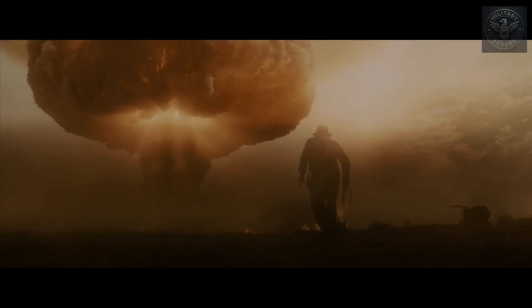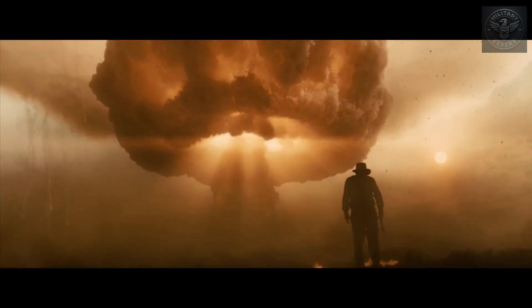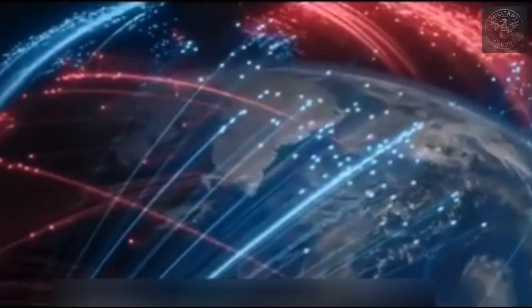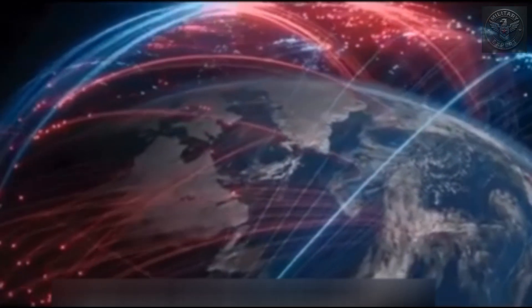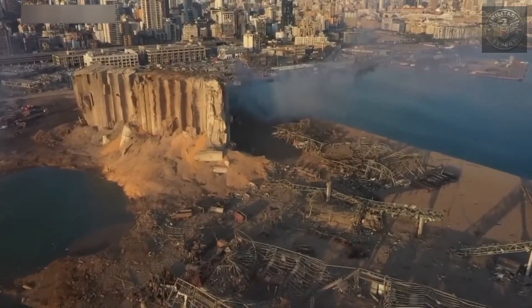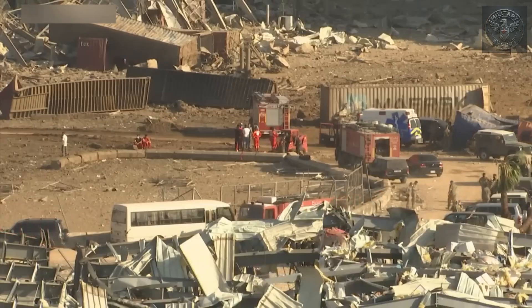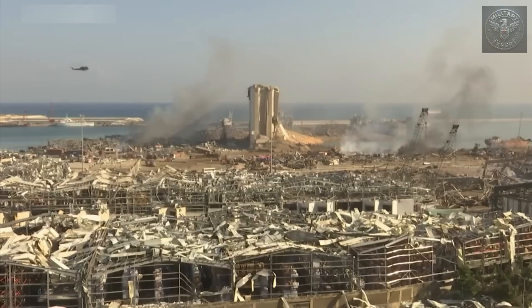Beyond that, radioactive fallout spreads — depending on wind patterns — poisoning air, soil, and water. Now imagine not just one, but dozens, even hundreds of these warheads detonating across the globe within minutes. The immediate death toll would be in the tens of millions. Hospitals would be overwhelmed. Infrastructure would collapse. And the long-term consequences: far, far worse.